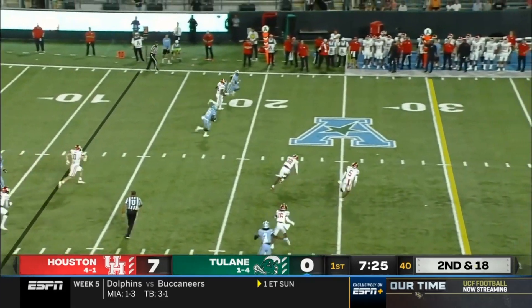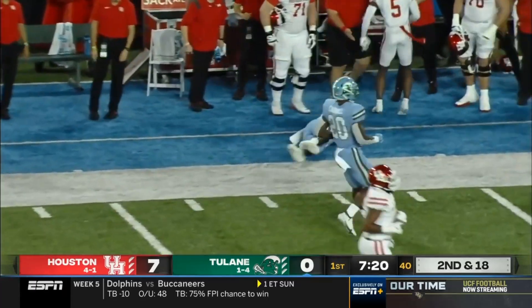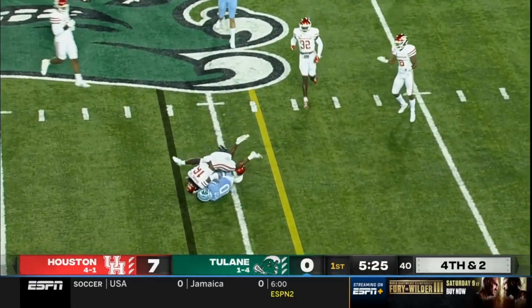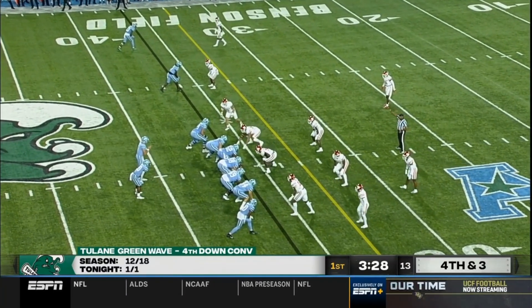Pratt looks over the middle, has a guy wide open — Houston's defense is confused and Tyreek James has a big play. Pratt has time, looks over the middle, and that's going to be enough for a first down. Jay Wyatt caught the pass earlier in the drive to extend it on fourth down.